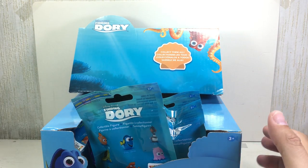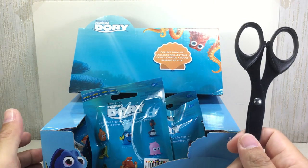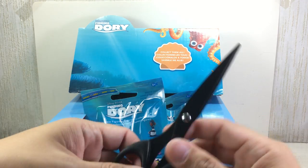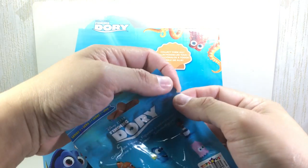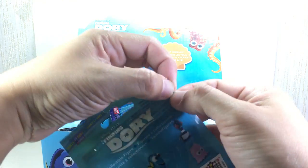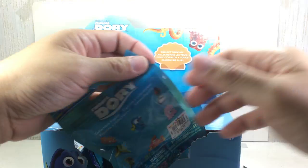I have my trusty scissors. Just always be careful if you're using scissors, whether you're a kid or an adult — be careful you don't cut yourself. But these seem to have some perforations right there, so it should be easy to tear, but just in case it's hard to tear, I've got scissors.